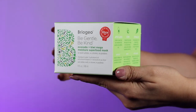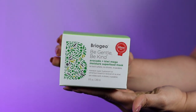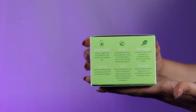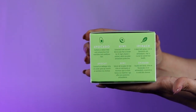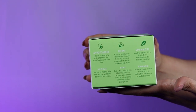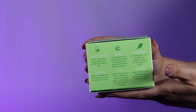Hey guys, welcome back to another deep conditioner review. Today we're going to be reviewing the Briogeo Be Gentle Be Kind Avocado and Kiwi Mega Moisture Superfoods Hair Mask. I've already used this mask about three times and I am literally obsessed. It's really rare for me to find a mask that I'm instantly in love with, and this is definitely one of them.